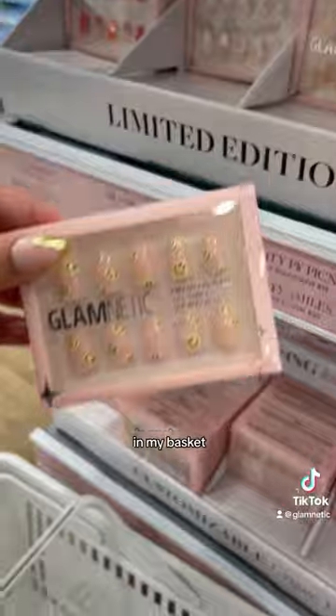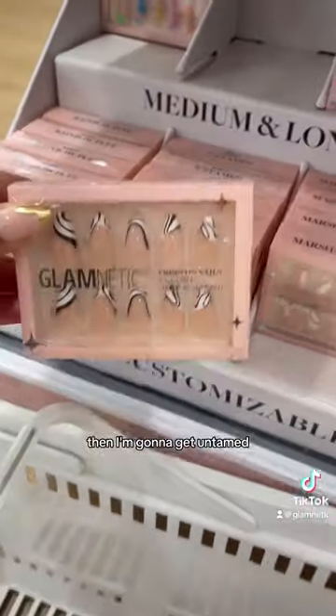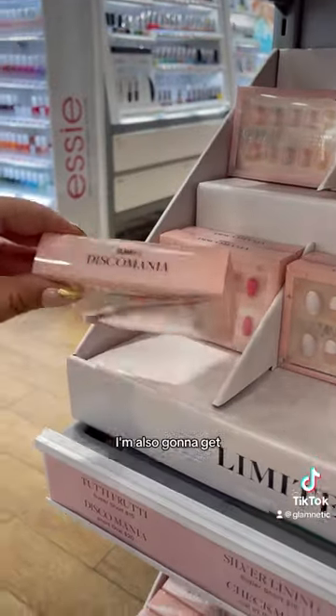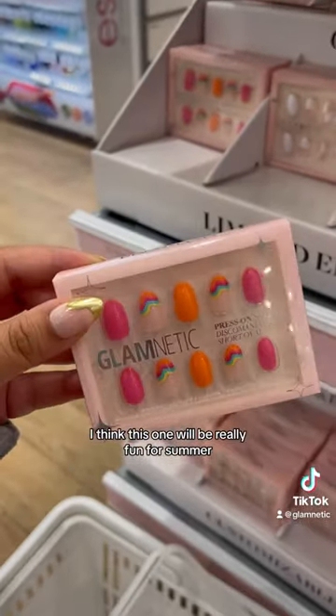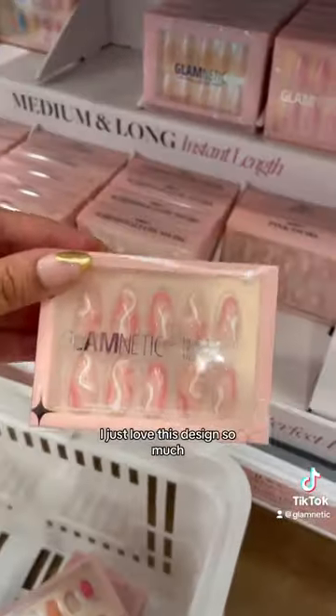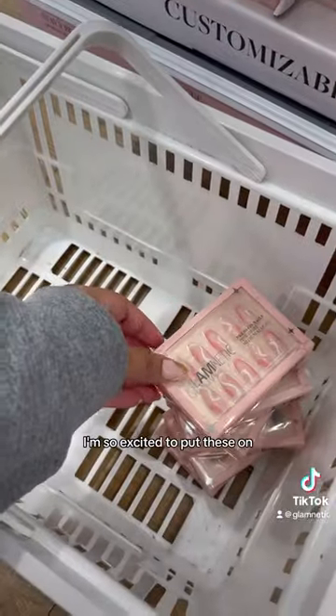Time to add these in my basket. I'm going to get All Smiles, then Untamed — I really like the medium almond shape. I'm also going to get Disco Mania; I think this one will be really fun for summer. And then lastly, Pink Swirl. I just love this design so much. I'm so excited to put these on.